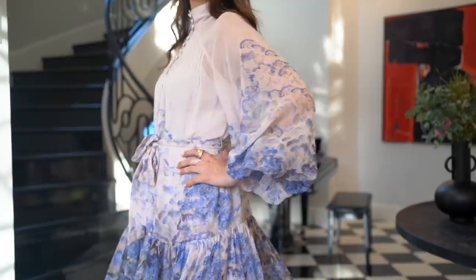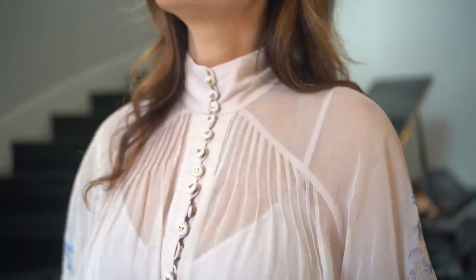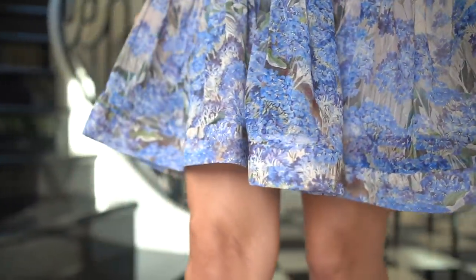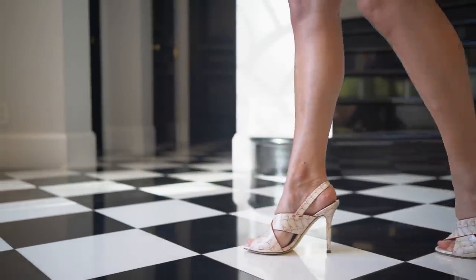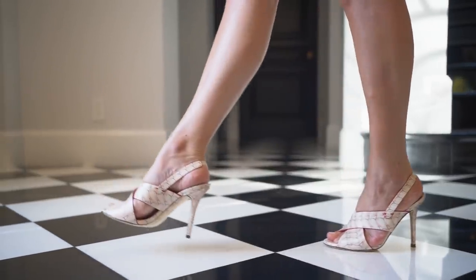For those of you who are very curious about my outfit, I am wearing today a beautiful new spring dress from Zimmerman. It is sheer, it is light, and it has a beautiful detail at the bottom. My shoes, of course, are from The RealReal, one of my favorite sources, and they are by Fendi.